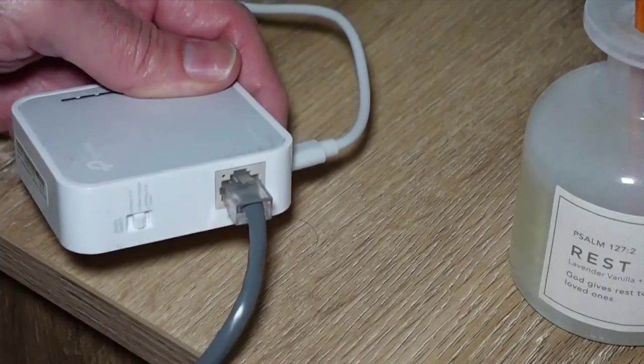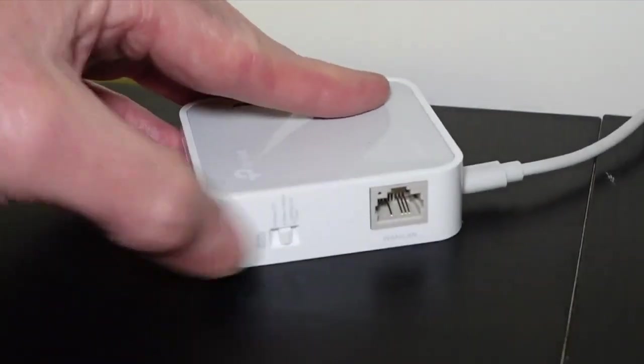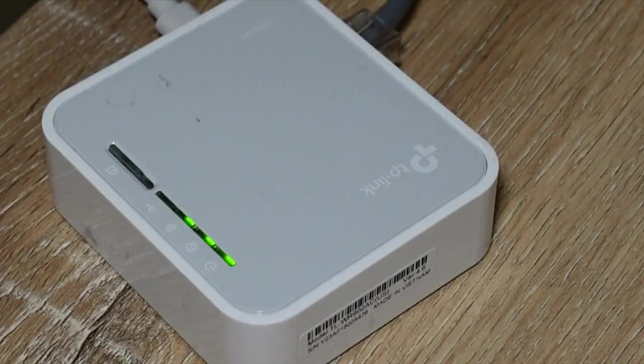One more benefit: when you're not traveling, you can use a travel router in your home to extend Internet connections to hard-to-reach parts of the house. You can use an old Wi-Fi router from home, but travel routers are so small they're a lot easier to toss in a bag, and you can find them for under $50.